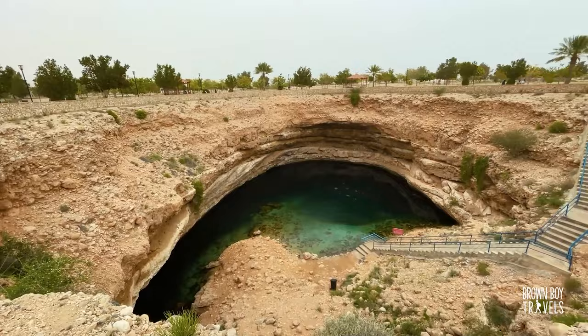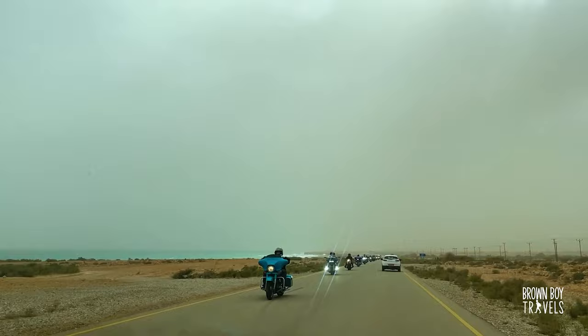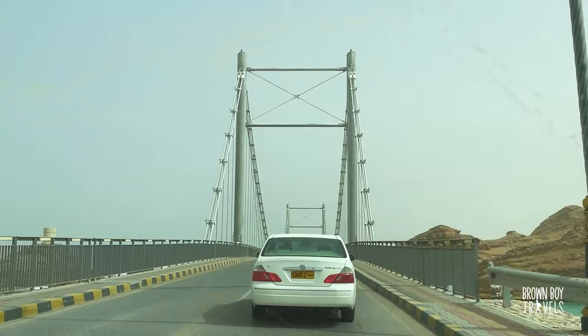I had an amazing experience exploring the beautiful Wadi Shab and Bimmah Sinkhole yesterday. If you want to find out more, click on the link above. It's 6am, I just left Muscat, and I'm really hoping for some good weather because it doesn't look so great right now. The drive is around two and a half hours long.